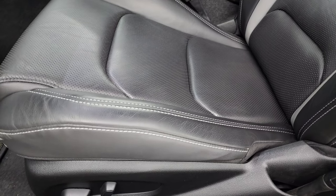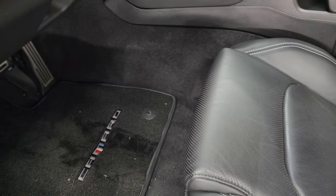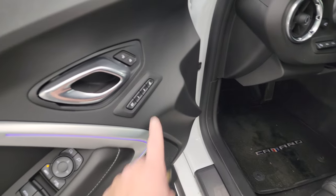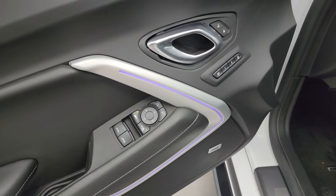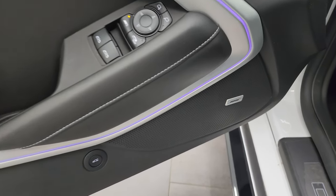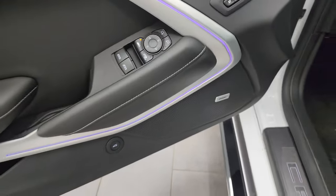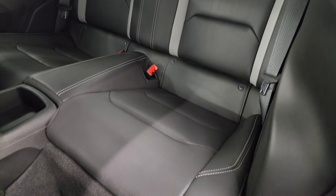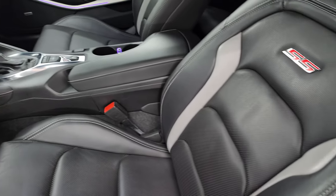Factory floor mats, heads up display, tilt telescopic steering wheel, memory driver's seat, power windows, locks and mirrors. You also get ambient lighting on there — you can change the color of that. Bose premium sound system. The back seats are in fantastic condition as well. Latch child safety system if you want to try and get a car seat back there.